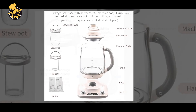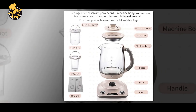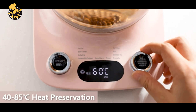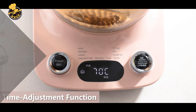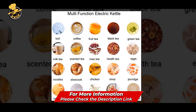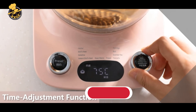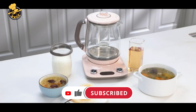Overall, the Bear YSH Healthcare Beverage Tea Maker and Kettle is a high-quality and stylish appliance perfect for anyone who enjoys a good cup of tea. Its programmable features and temperature control make it easy to brew various teas to your desired strength, while its durable construction ensures that it will last for years. If you're looking for a reliable and convenient tea maker, it is worth considering.